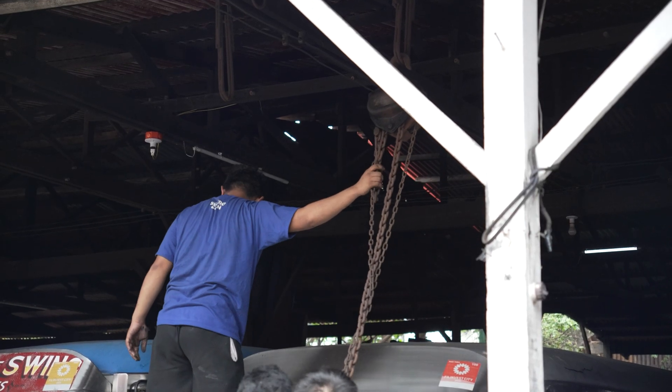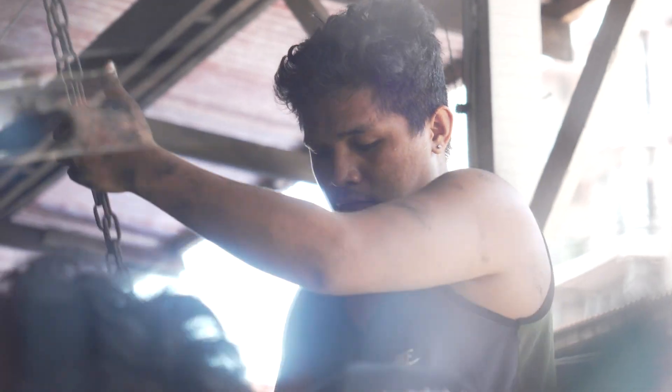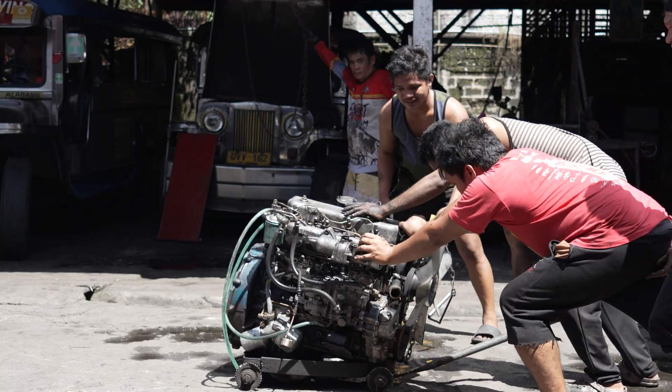Ever wonder what keeps the Philippines' most iconic ride rolling? It's not magic — it's the incredible dedication inside hidden jeepney repair shops.